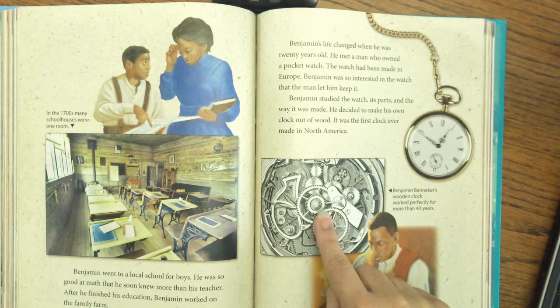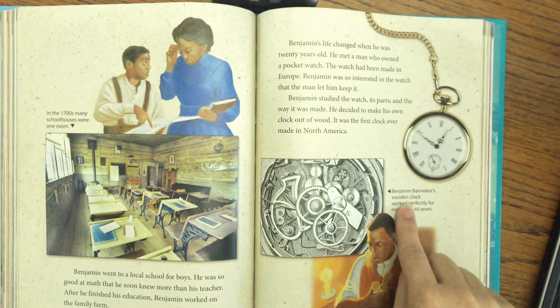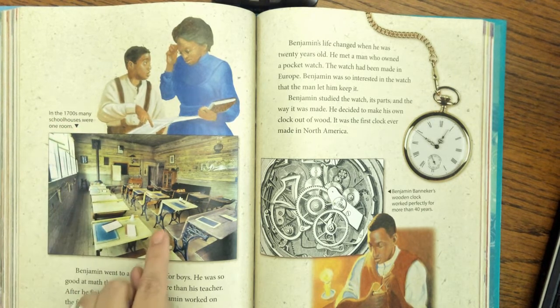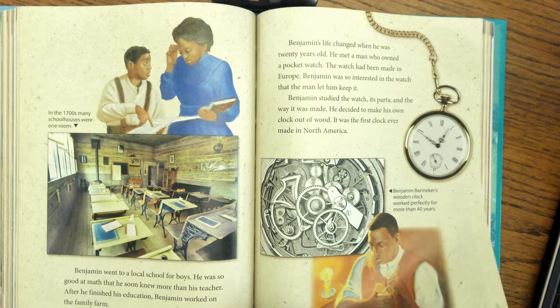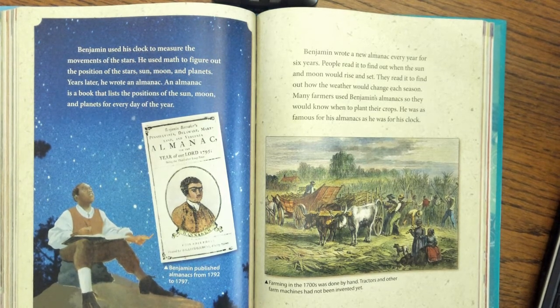There's a caption here: in the 1700s, many schoolhouses were one room, so kids of all different grade levels went to school together. Benjamin used his clock to measure the movements of the stars. He used math to figure out the position of the stars, the sun, the moon, and the planets. Years later, he wrote an almanac. An almanac is a book that lists the position of the sun, moon, and planets for every day of the year.